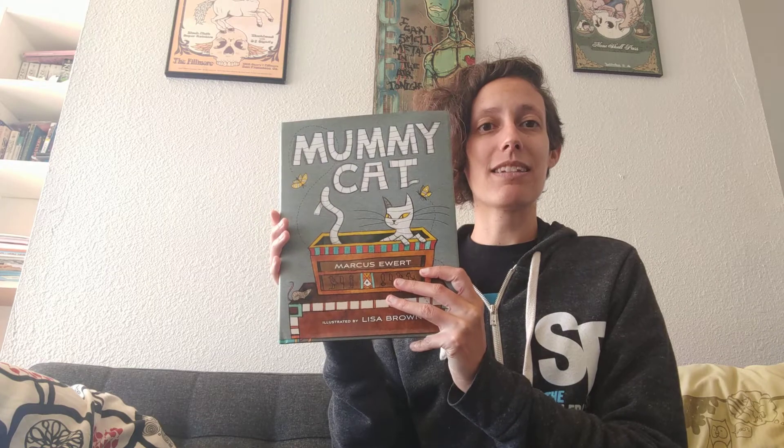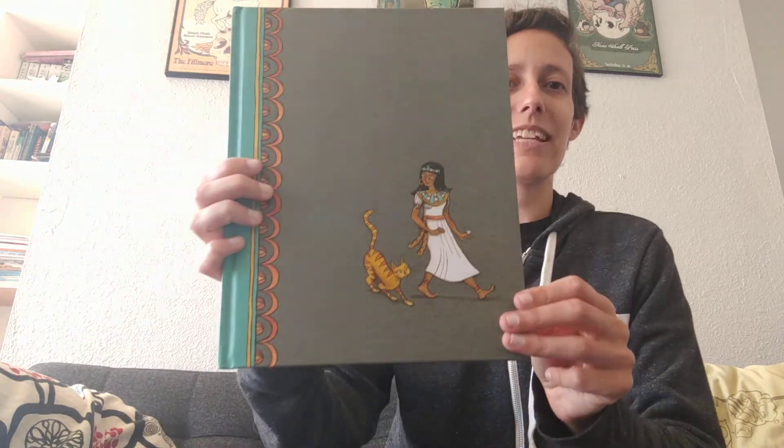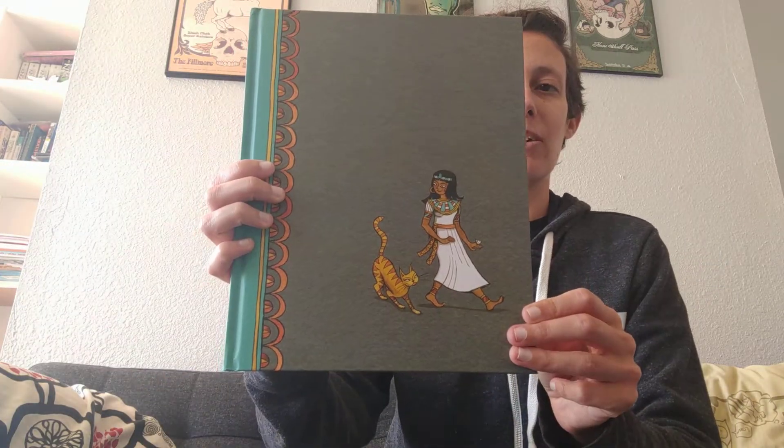It's written by Marcus Ewart and illustrated by Lisa Brown. I'm going to take the cover off my book. Oh look — there's a pharaoh, a woman pharaoh, and a cat on the front.